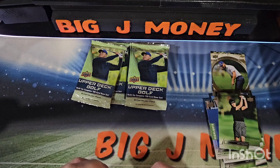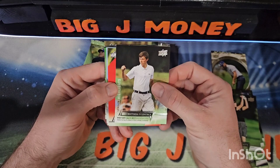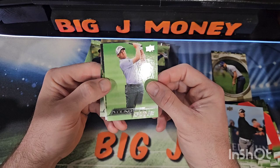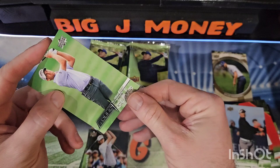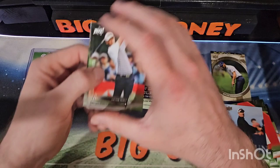I know John Daly II is on the Young Guns checklist. Julie Inkster — I know that name. There's Matthew Fitzpatrick — he looks like a youngster. Brittany Altamare, Ryan Fox, and there's our first Young Guns: Robbie Shelton. You get two of those per tin.